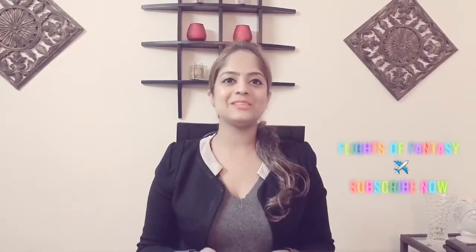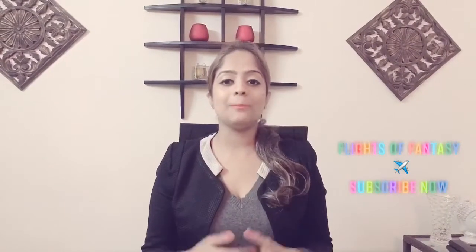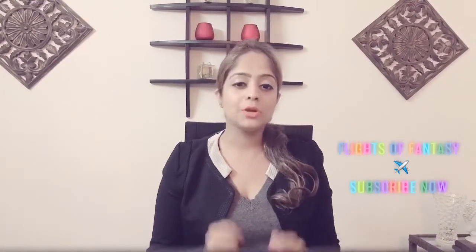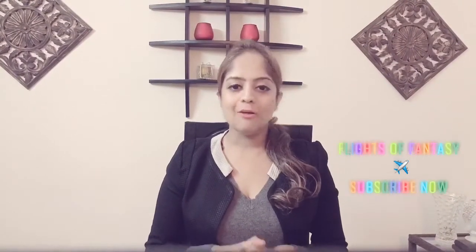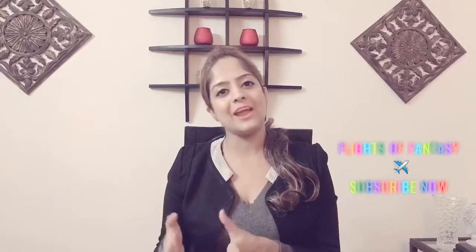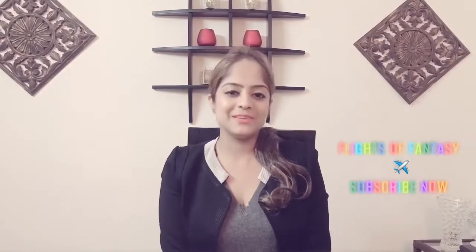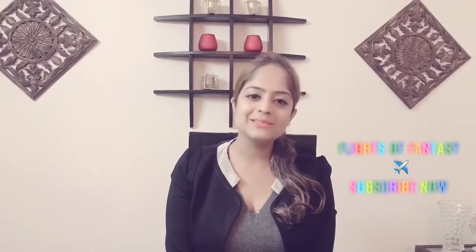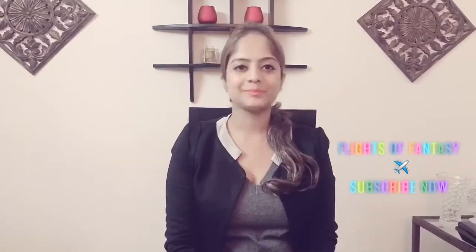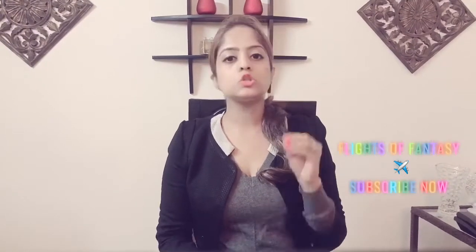Today's video will answer that question. We are going to talk about refueling of an aircraft on ground, the precautions that passengers, flight crew, cabin crew, or ground services are required to take in order to carry out refueling safely. Do watch this video till the end; if you have any questions, please write to me.